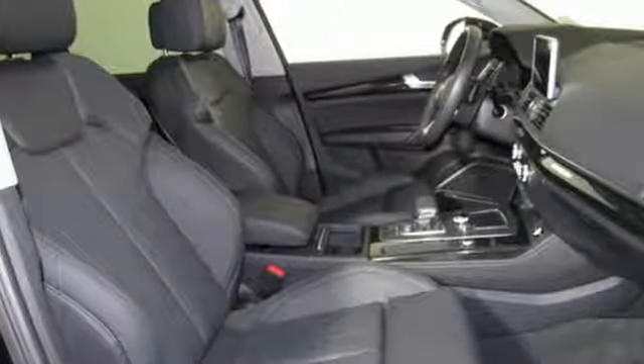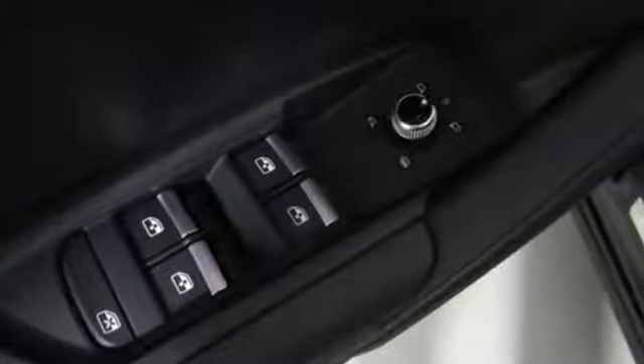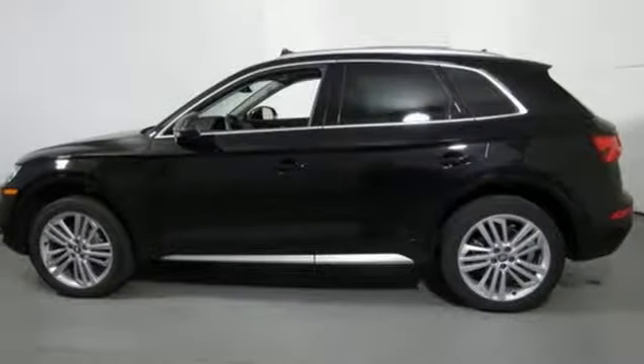It's well equipped with the features you need: intercooled turbo inline four-cylinder engine, gas pressurized shocks, integrated navigation system with voice activation, power heated mirrors, and front heated leather bucket seats.